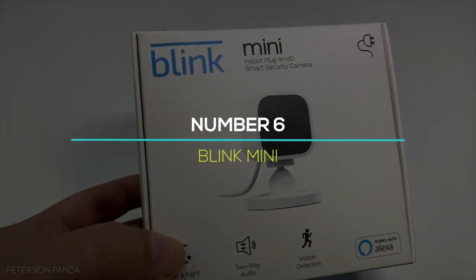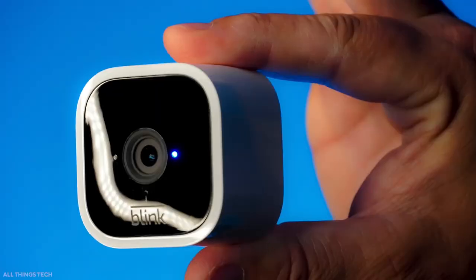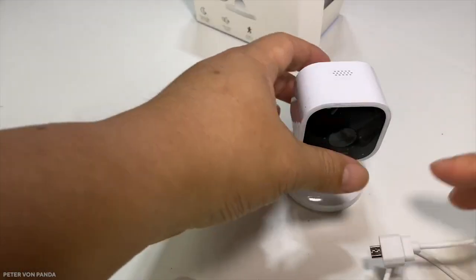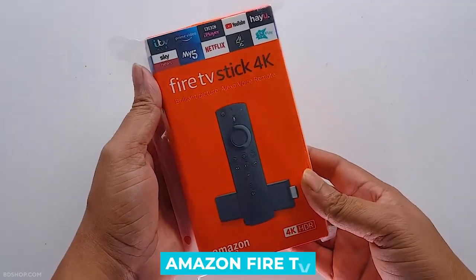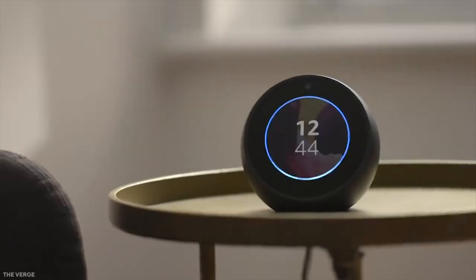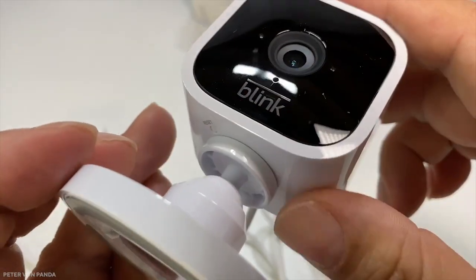Number 6: Blink Mini. At $35, the Blink Mini is the company's newest, tiniest, and most affordable smart home camera. Because it's an Alexa-only camera, it's excellent for folks who already own an Amazon Fire TV, Fire Tablet, Echo Show, or Echo Spot. Using any of these devices, you can ask Alexa to show you a live feed from a certain Blink Mini.